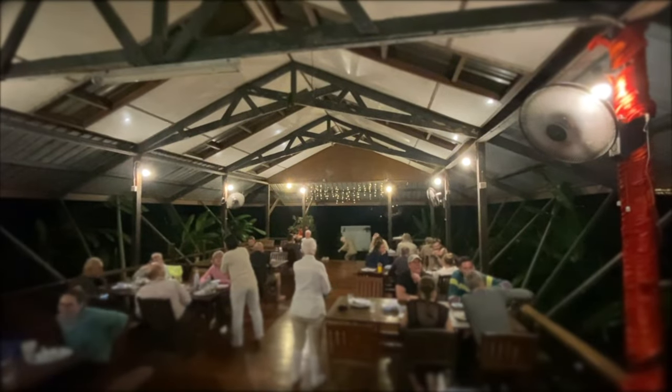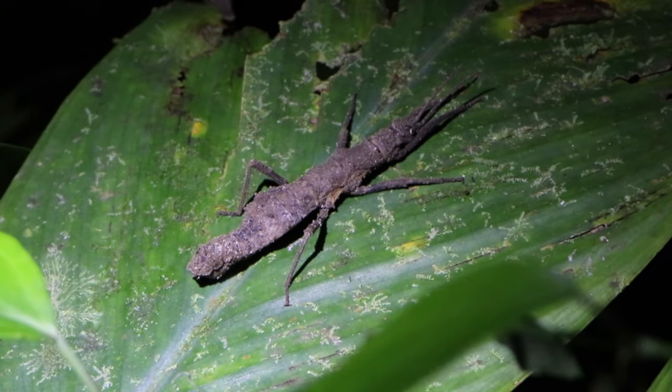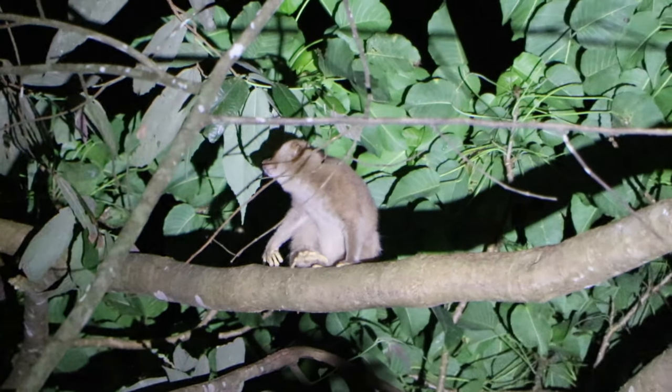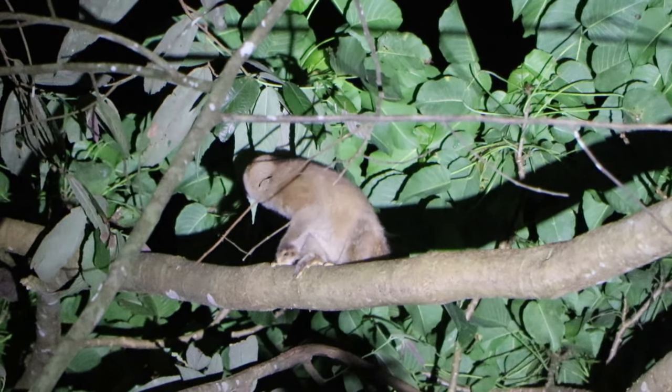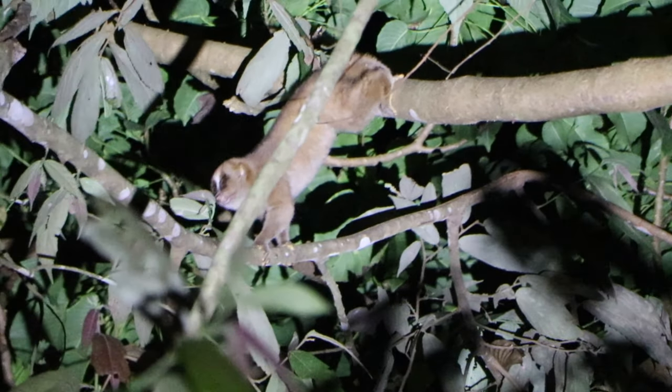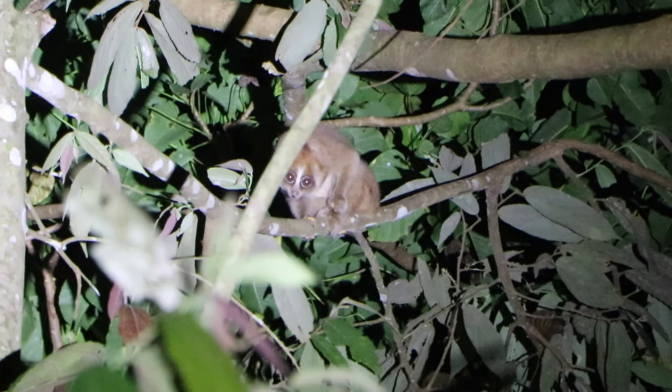After another successful safari, dinner was served at the lodge, followed by another guided night trek a little further into the jungle. We identified more insects, but the highlight was spotting a slow loris right near the lodge. This nocturnal animal moves slowly but persistently through the trees, hardly making any noise. We were really lucky to notice this little guy, which made for another great ending to our day.